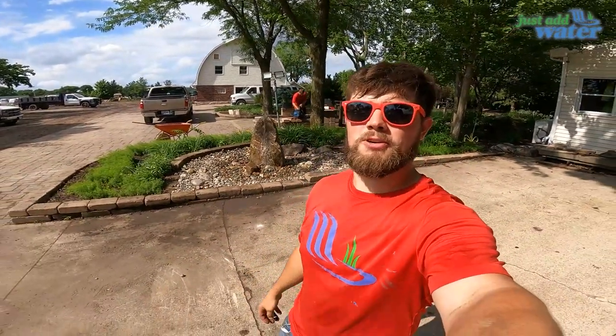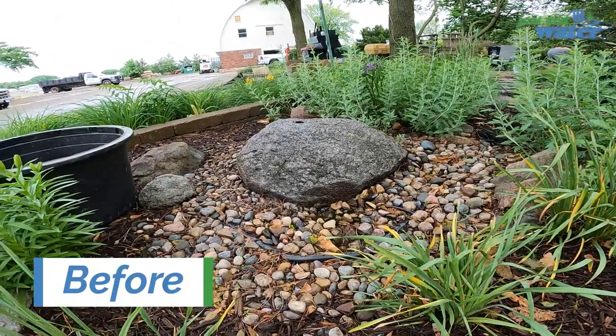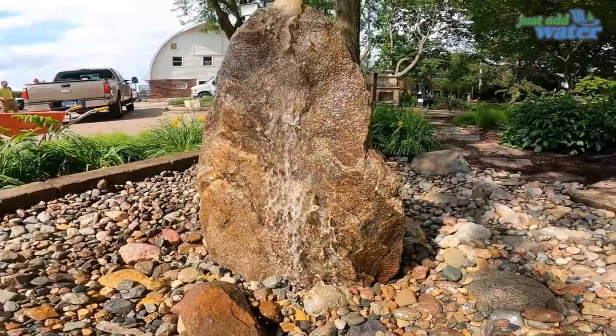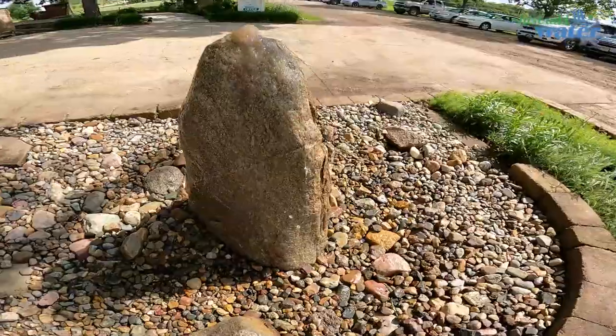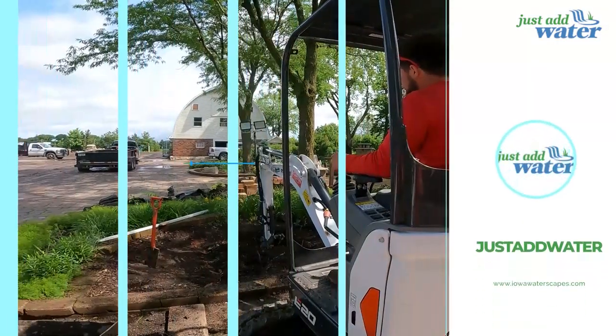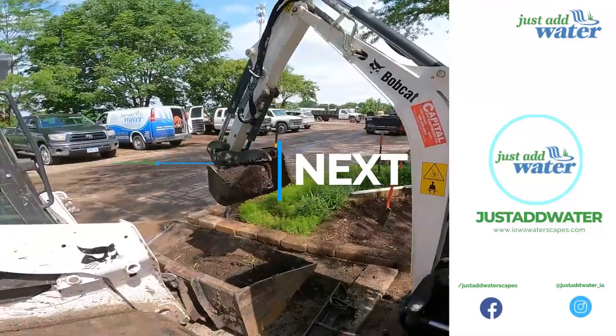That looks pretty snazzy! Thank you, beautiful people who tuned in to watch this wonderful video — it was a blast putting this fountain in. It was well overdue to get this switched out, but I think the final result came out pretty good. As you pull into this business it is a great eye catcher. Let us know what you think down in the comments below, like the video, subscribe to our channel, and click that little bell notification to make sure you get updates every time we post new videos every Wednesday. We'll catch you next time.